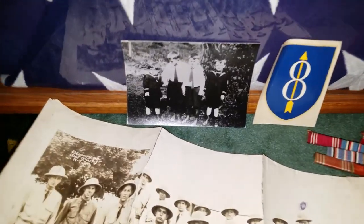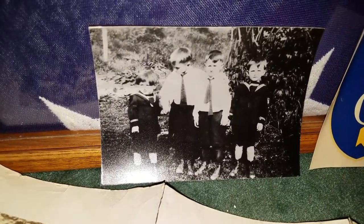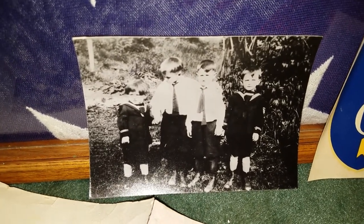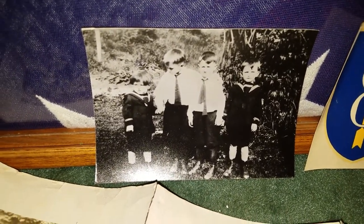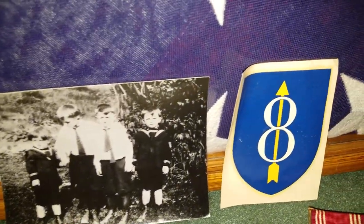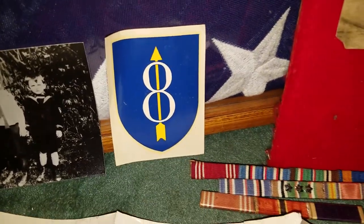Over here we have a picture of him and his brothers. This might be around 1924-25, because he's all the way on the left and he can't be more than maybe three years old. Those are his three brothers, and I believe maybe all of them were also in World War II — I know at least one or two of them were. An 8th Division sticker, unused, which will never be used, of course.